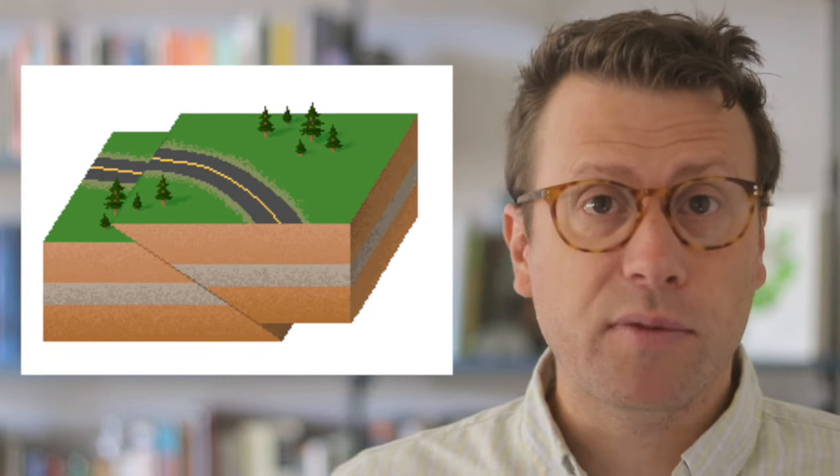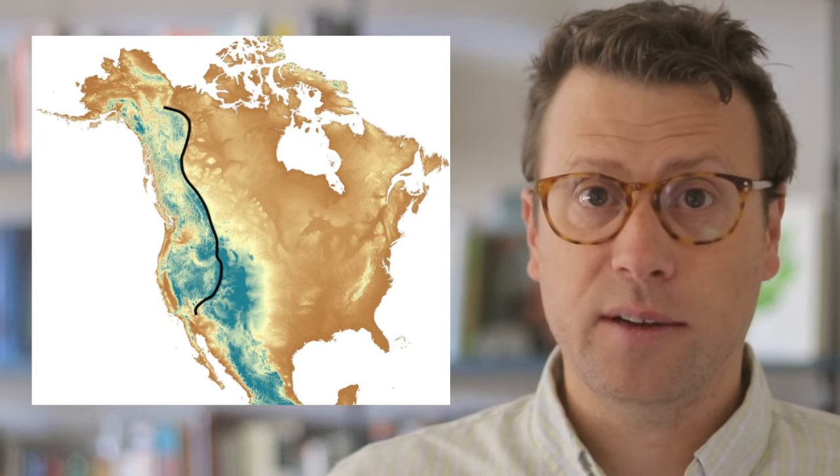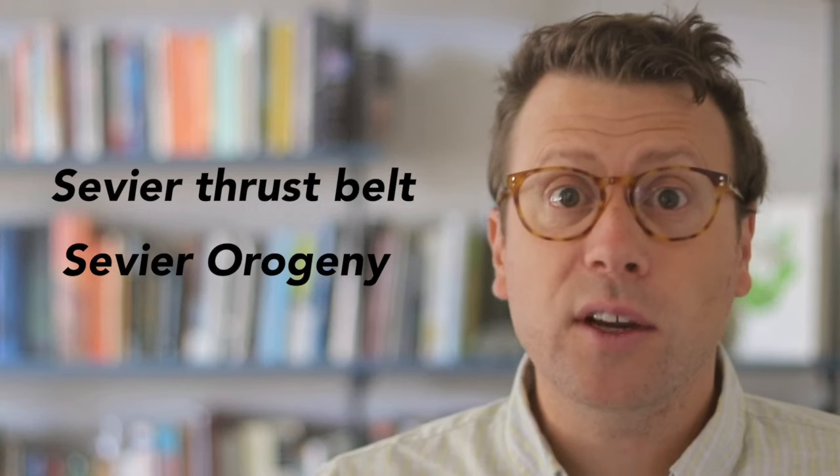A thrust fault is a type of reverse fault that has a low dip angle, sometimes even horizontal. The Lewis Thrust is part of the Greater Cordilleran Thrust Belt, which extends from northern Canada to southeast California. Thrust belts are just a collection of thrust faults and associated folds that collectively shorten the crust. The segment of the thrust belt in the U.S. is called the Sevier Thrust Belt, and the mountain building event is called the Sevier Orogeny, named after the Sevier River area in Utah.